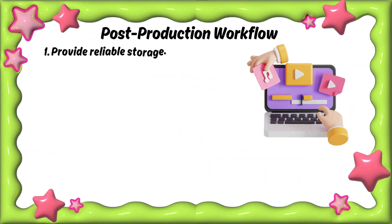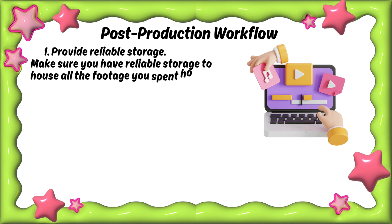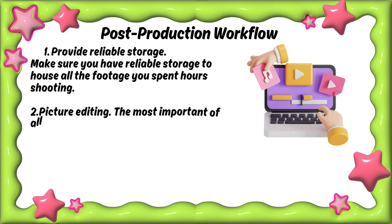Post-production workflow. Step one: provide reliable storage. Make sure you have reliable storage to house all the footage you spent hours shooting.